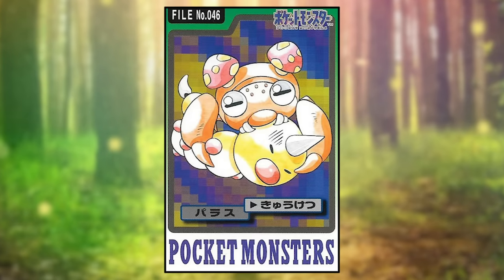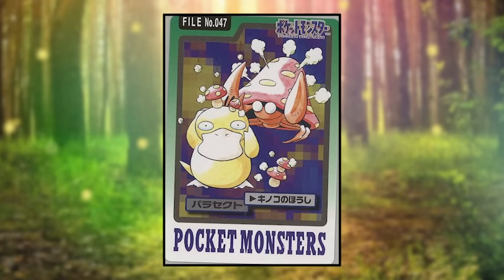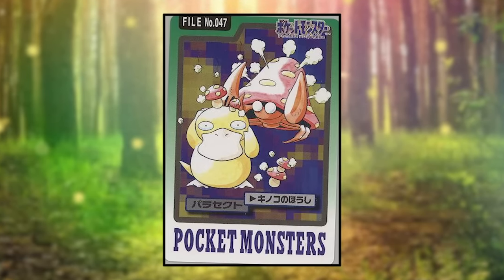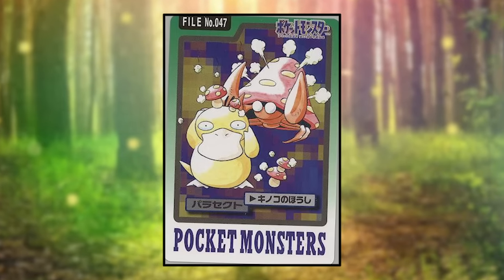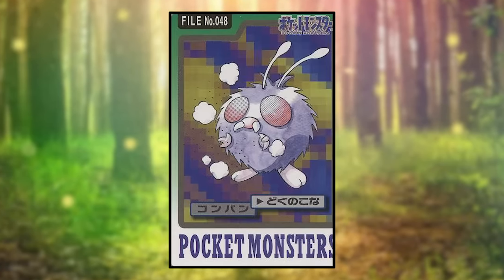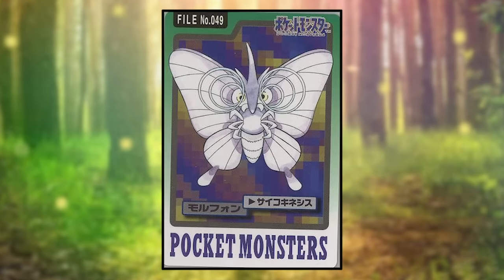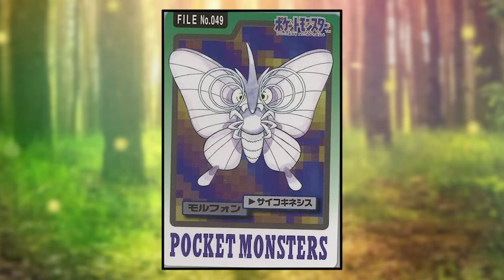Paras is using Leech Life and is doing so by literally sinking its teeth into a Weedle — pretty unnerving. You normally never see violence to this degree in Pokemon. Parasect is using Spore, but super weirdly, instead of making a Psyduck fall asleep, it's just making mushrooms start growing on its head. Super weird. Venonat is using Poison Powder and looks normal. Venomoth is using Psychic and is doing so by blasting circular waves from its eyes, which is definitely not how Psychic is usually portrayed.